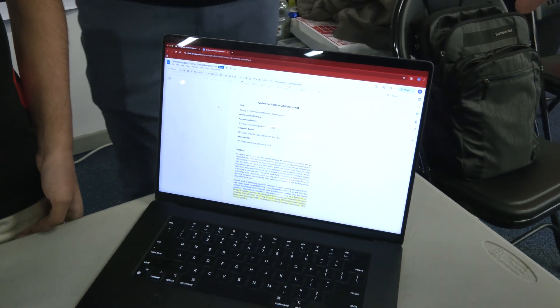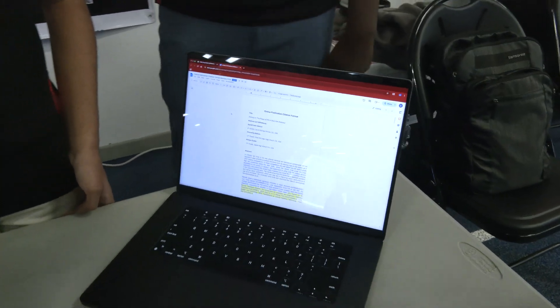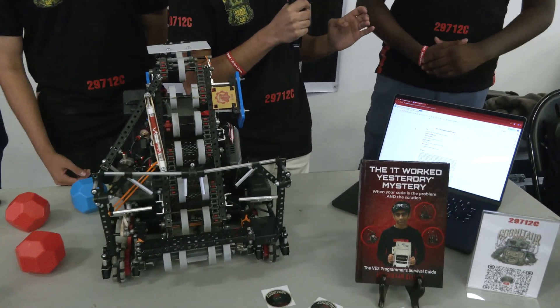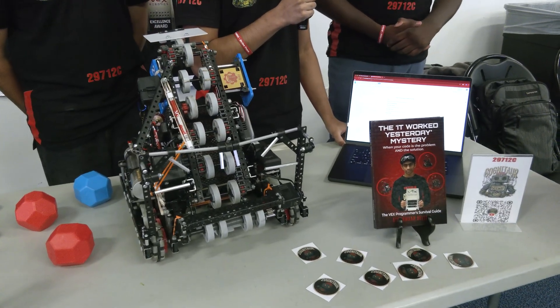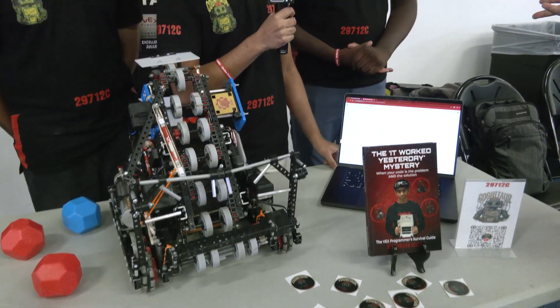Is this something somebody could pick up and read? Is there a place to download it? It's in the National High School Journal of Science, so they can find it right on there.